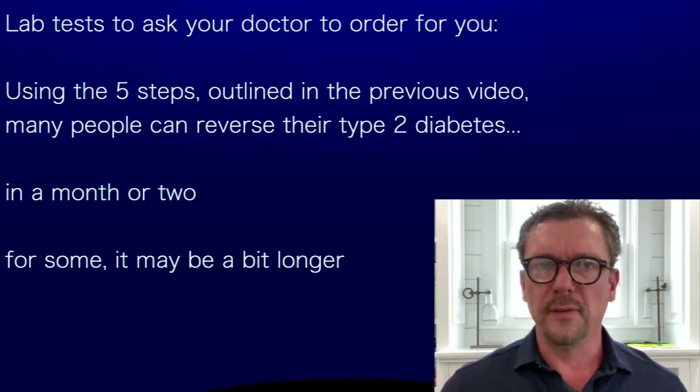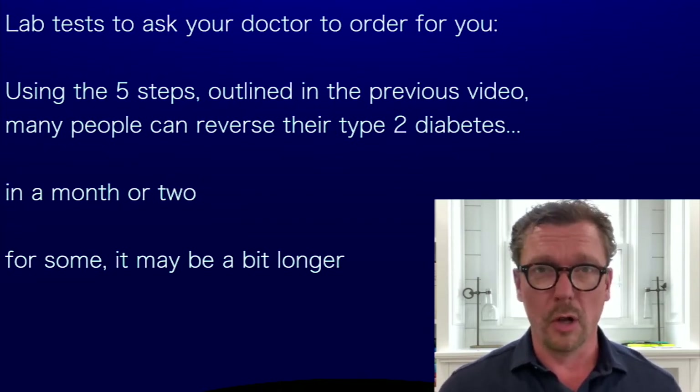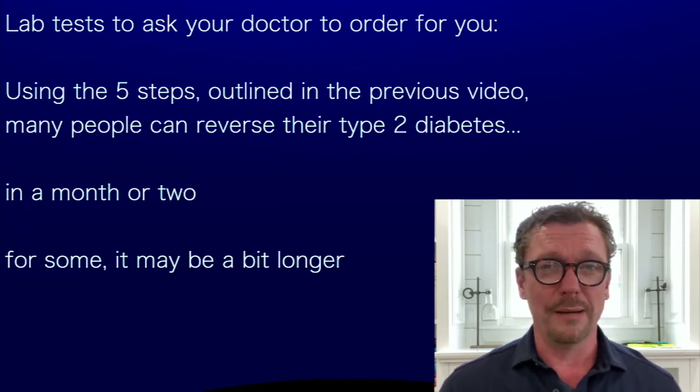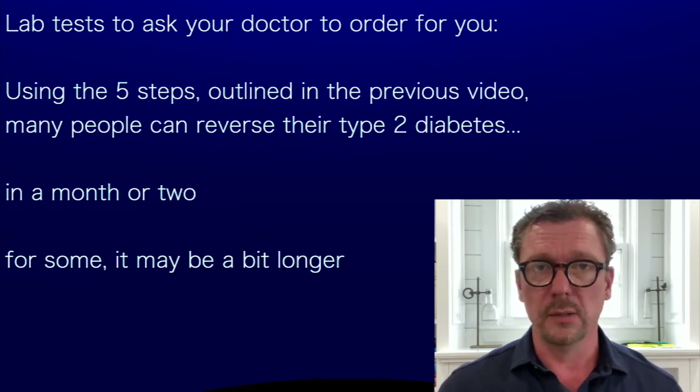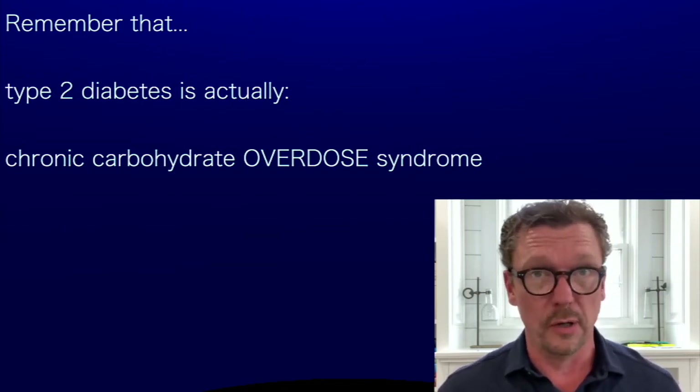Using these five easy steps, many people can reverse their type 2 diabetes in a month or two months. Some people who have been type 2 diabetic for longer, or who have a harder time giving up all the carbohydrates, might take two to six months to completely reverse their type 2 diabetes. But when you understand that type 2 diabetes is actually just chronic carbohydrate overdose syndrome, you'll understand.